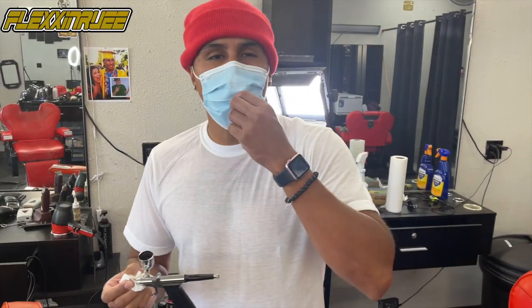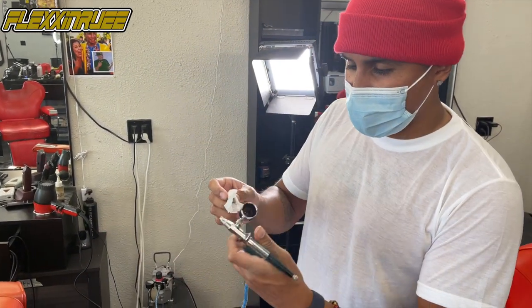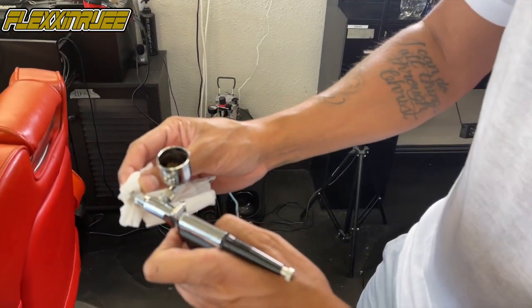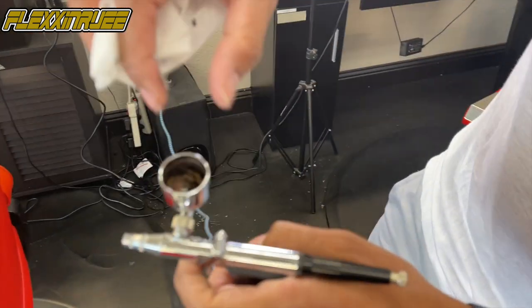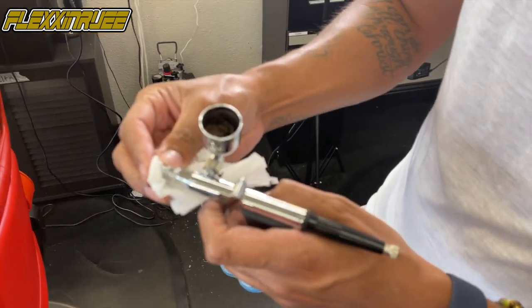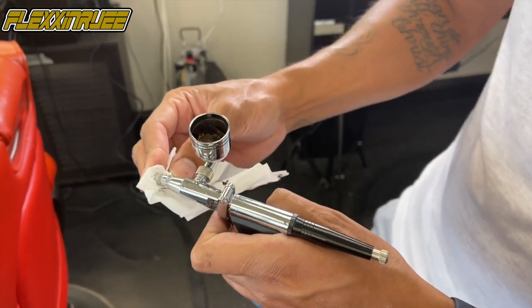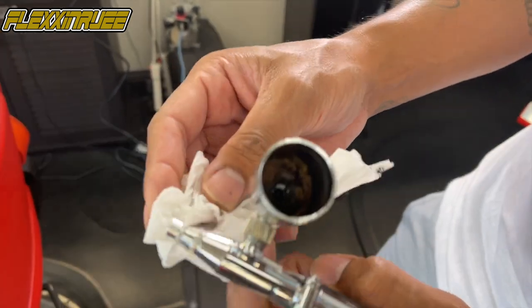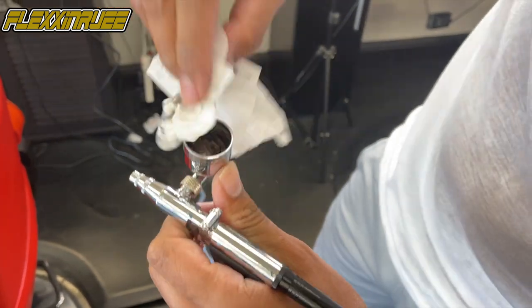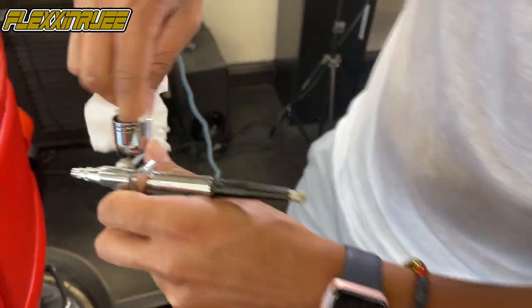Alright, now what we got going — we're cleaning out my airbrush gun. Gotta clean it out, make sure your essentials are ready. I put alcohol up inside there and I'm blocking the airway so it can bubble up and clean out the system. Just get up in there, clean all that out, keep your tools fresh.